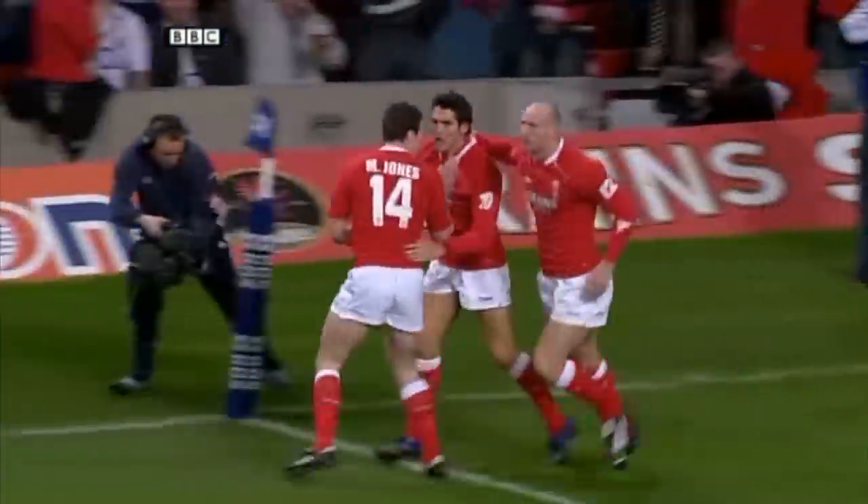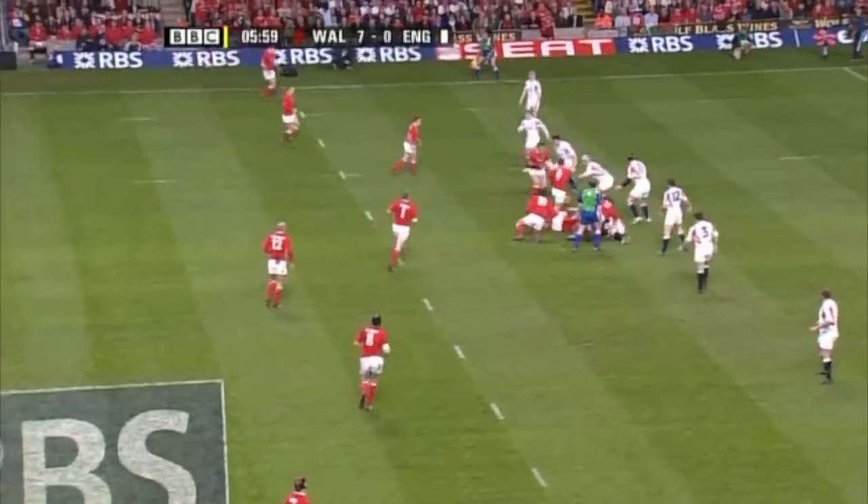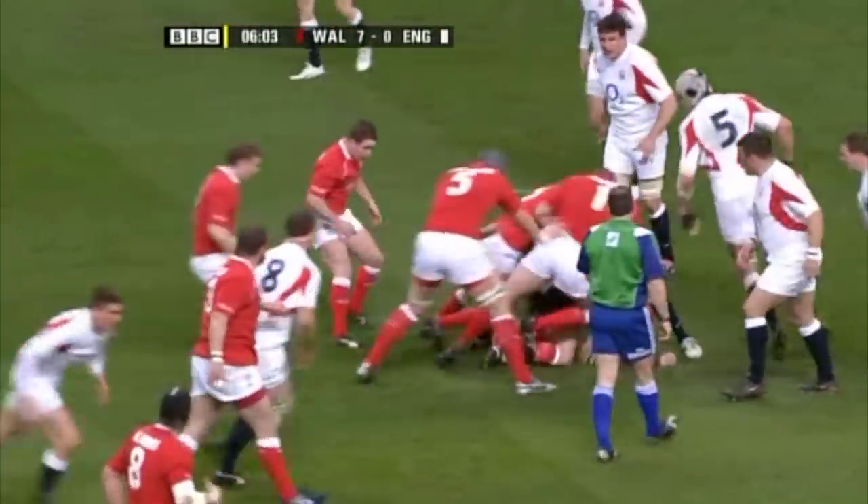It's James Hook with the charge down and with the try! Dwayne Peel waits. Matthew Rhys, try-scorer against Italy — he's on his feet, that's okay.